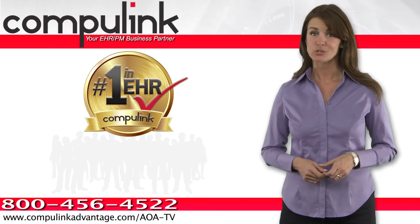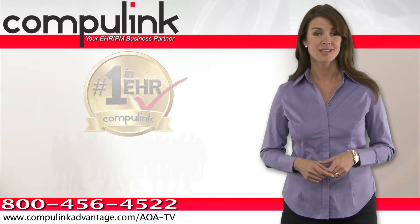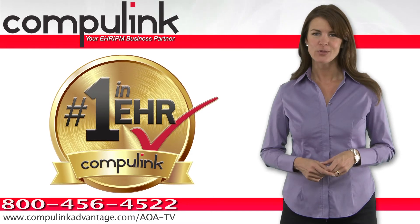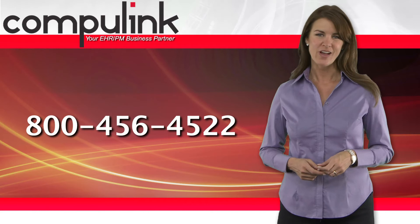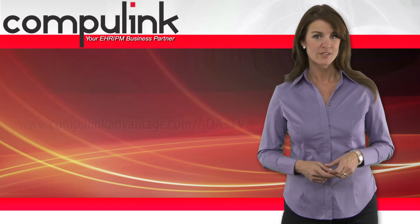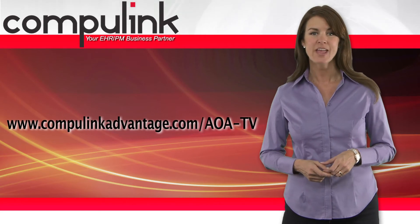Backed by personalized, responsive technical support, flexible training options, and a business partner who is dedicated to your EHR success, it's easy to see why CompuLink is a name you can trust for your EHR needs. Call us today at 800-456-4522 or visit us on the web at compulinkadvantage.com/AOA TV.